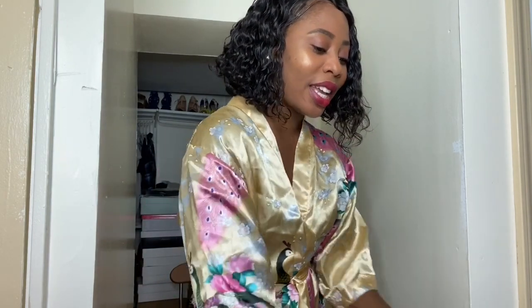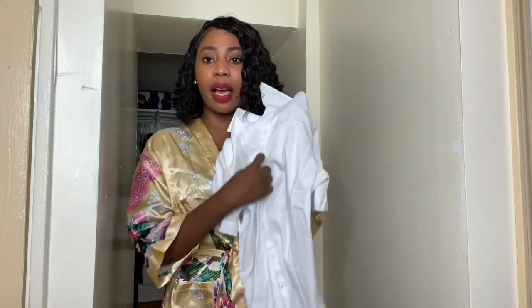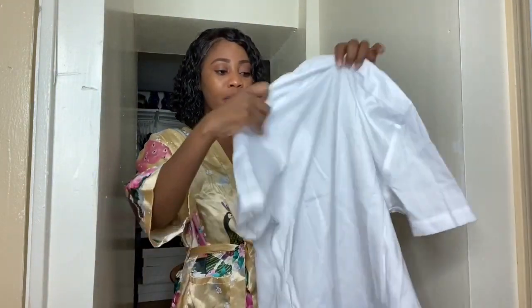The first thing that I wanted to show you guys is this white t-shirt that I got from Amazon. It's just a button-down t-shirt, just a plain white, not too much going on.